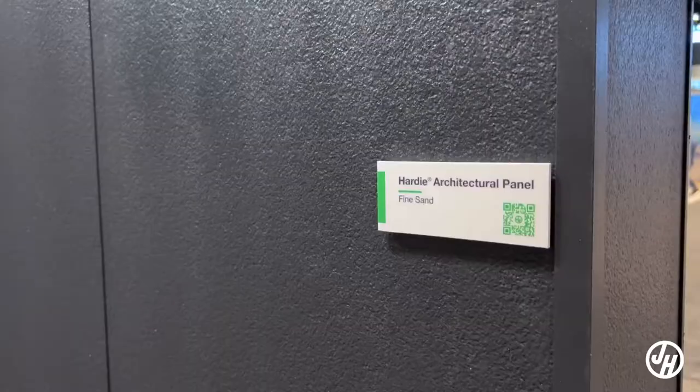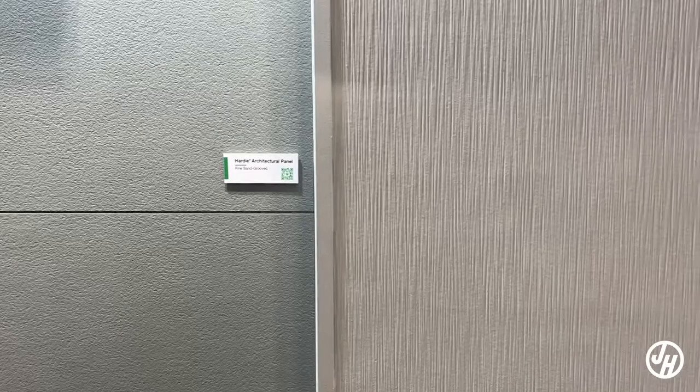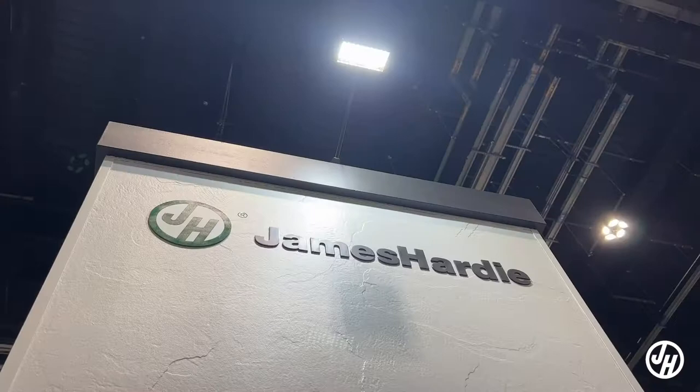The five textures are: mounded sand, fine sand, fine sand grooved, seagrass, and the fifth texture — which will be made available later this year — is called sculpted clay.